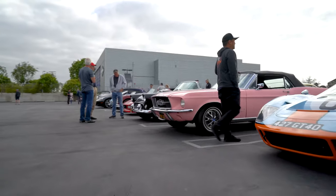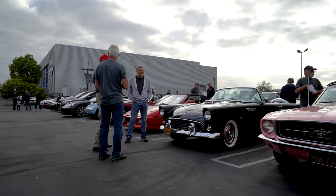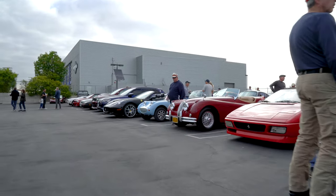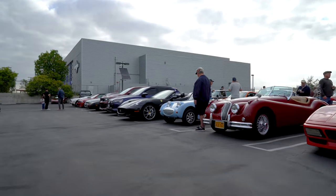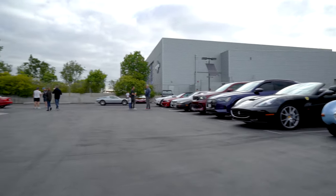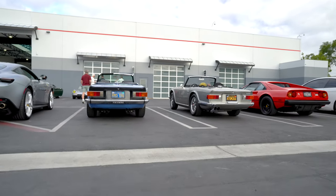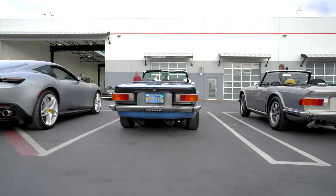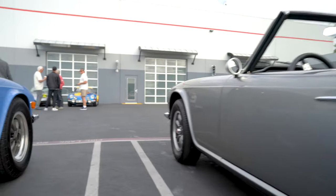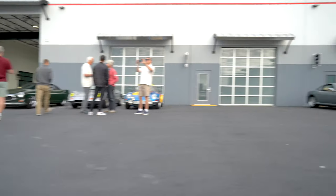I keep seeing the Ford GT everywhere I go — the GT40 — the thing's hot. What are these right here? They look cool — the Trials? Oh, that's what they are. I like the wheels. I don't know if they're factory but I think they're both TR6s. This owner's the one I know. I love how it's got that seat delete.